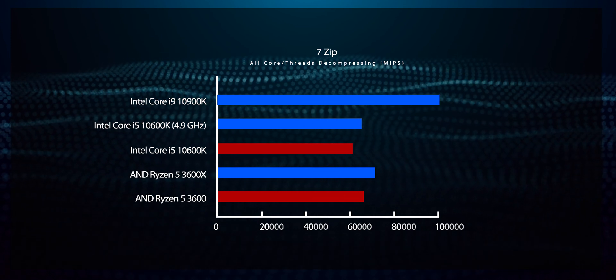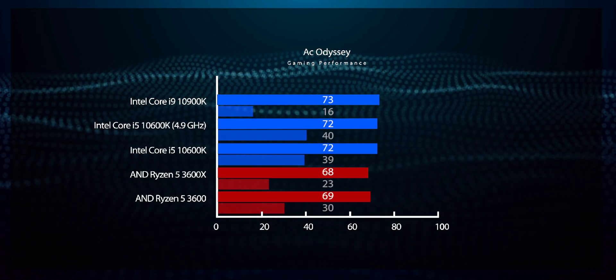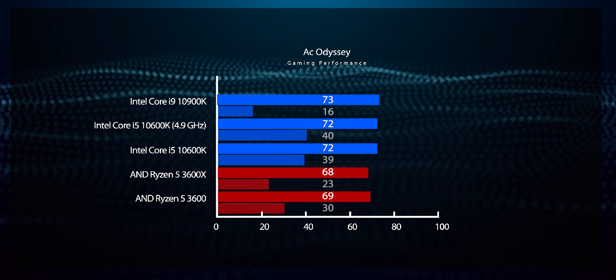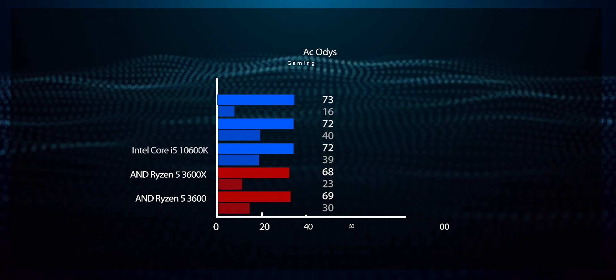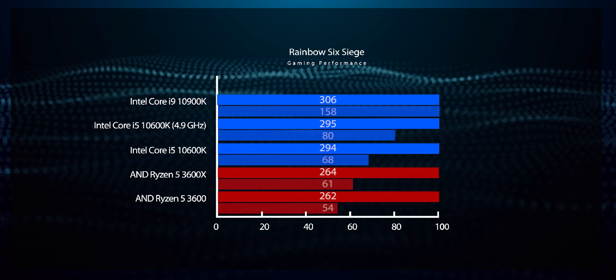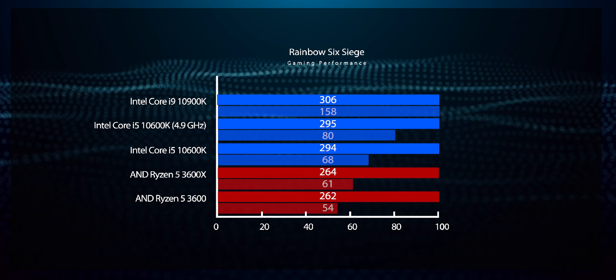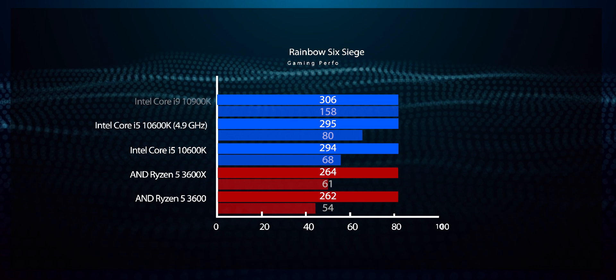Now let's take a look at gaming performance. Intel's main sales pitch with the 10th Gen Intel Core processors is gaming, and they deliver the goods. The performance difference is more significant in CPU-limited games like Rainbow Six Siege, where the Core i5-10600K offers 11% better performance than the Ryzen 5 3600X. The Intel Core i9-10900K is even faster, pushing 306 FPS.